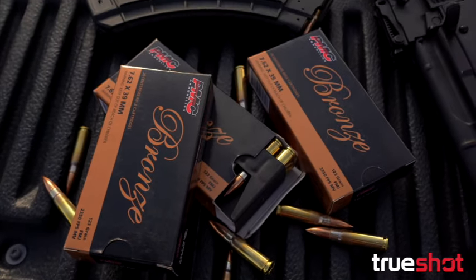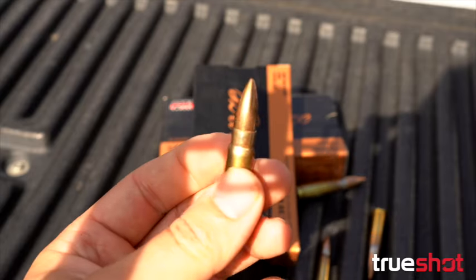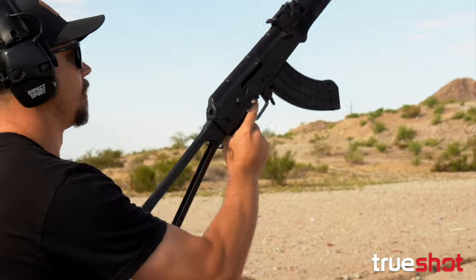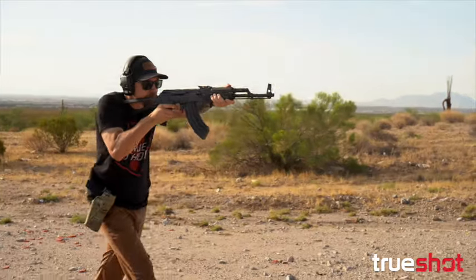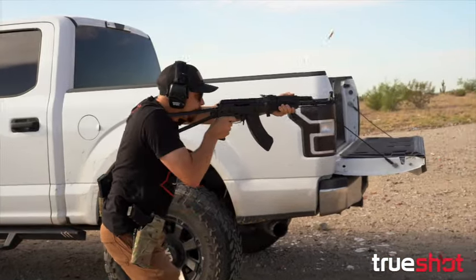Today we're taking a look at PMC Bronze 7.62x39 brass ammo. This particular round is loaded with a 147 grain full metal jacket bullet and a brass casing, which is not magnetic. Brass case ammo costs a little more but is higher quality and causes less wear on your firearms.